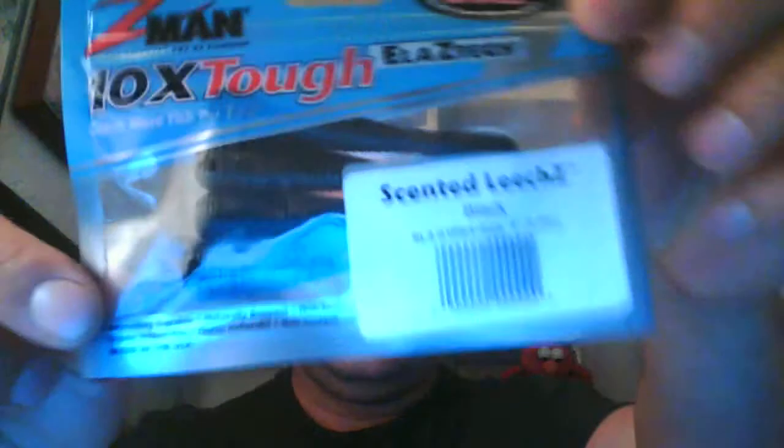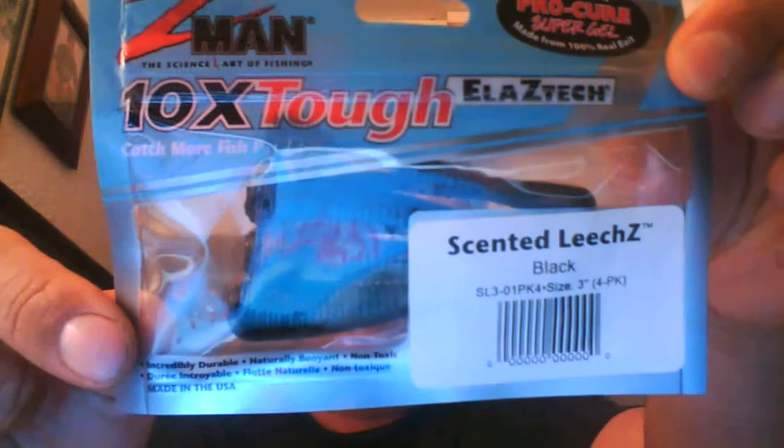Scented Leeches — perfect for drop shot. Just let the bait buoy and the soft design dance to bring fish back to the boat. That's the Z-Man Scented Leeches. Perfect on a drop shot — nice, nice, nice.